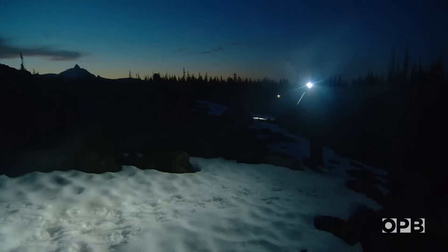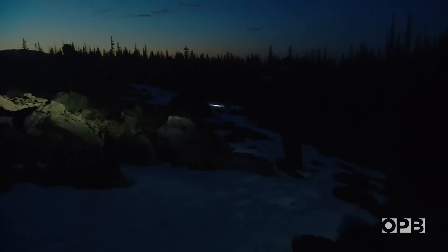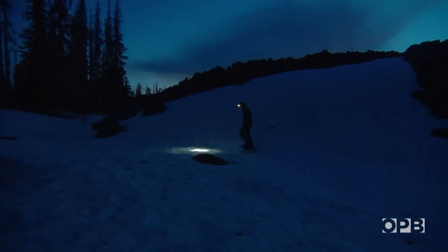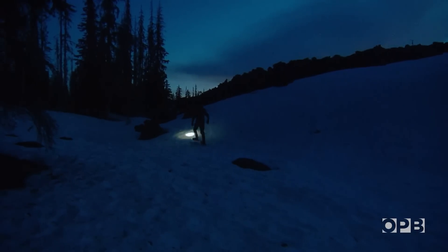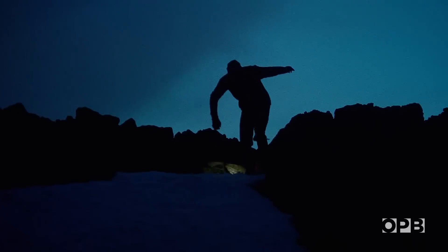Chris has learned that to find something new, you have to stay up later, hike up higher, or dig a little deeper. If you go out into any part of Oregon and you start really probing and looking at the animals and plants that live there, you'll realize there's a lot more that isn't known — which means there's always something you can add.